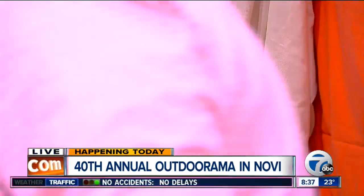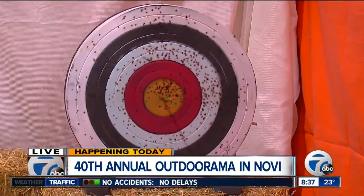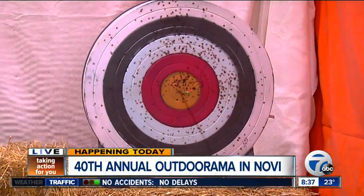Very good. Bullseye, baby! In case you guys didn't see that, that would be a bullseye. Now we go to the pellet gun, because we're going to do this too.